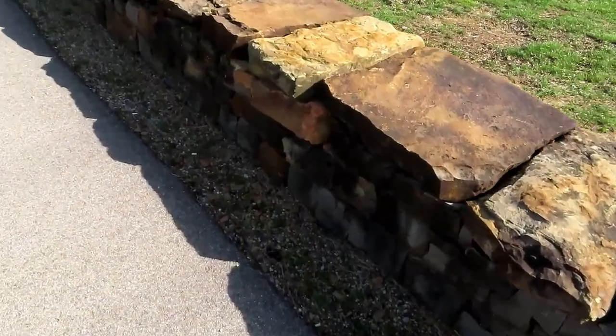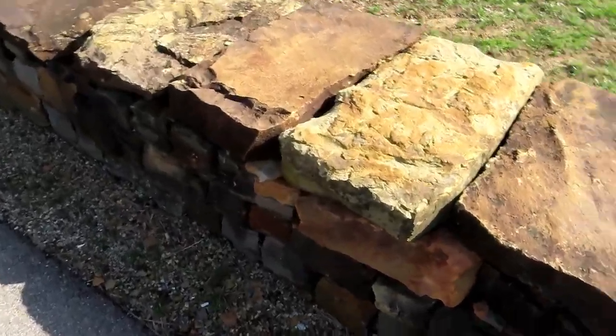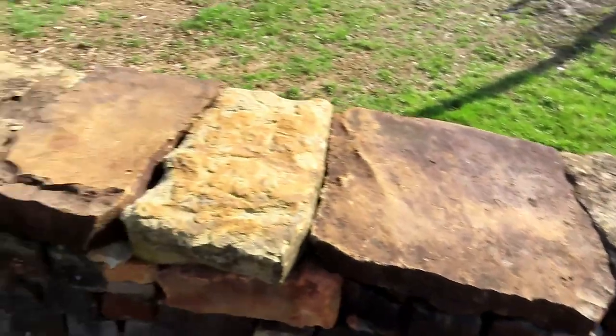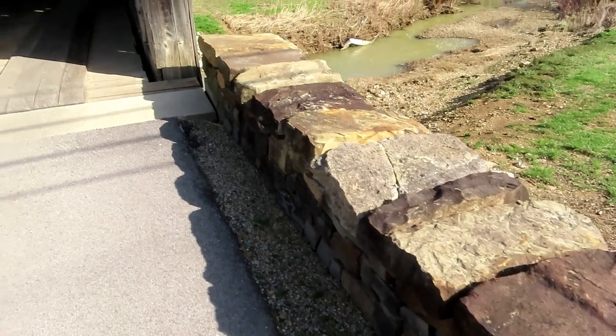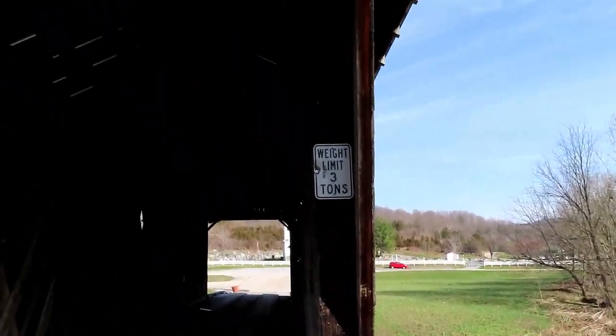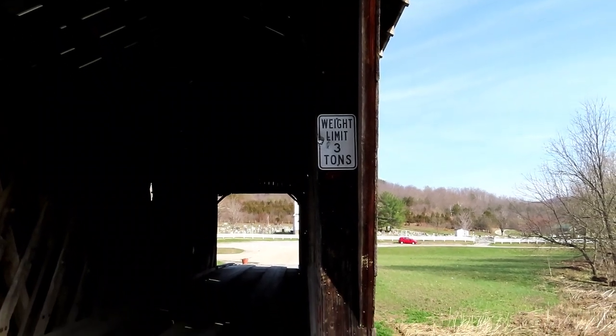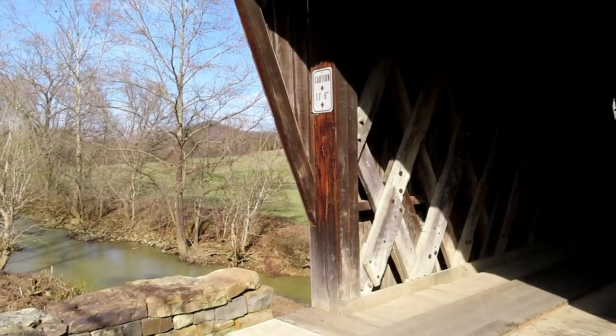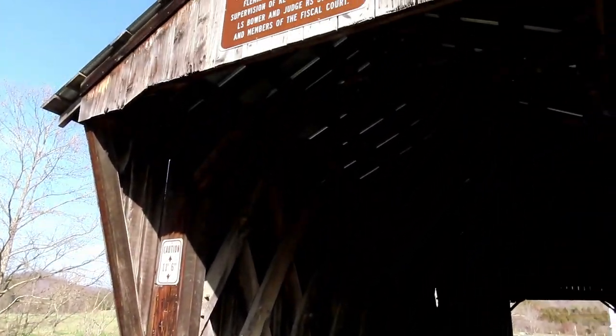Leading up to the actual bridge they have this stonework here, very wonderfully done. This particular bridge has a weight limit of three tons and it is operational.